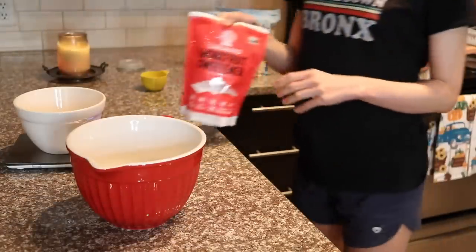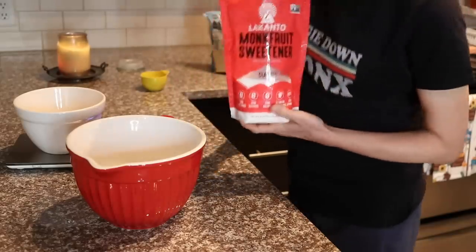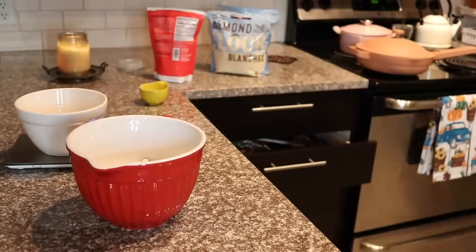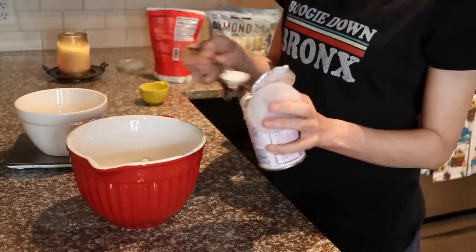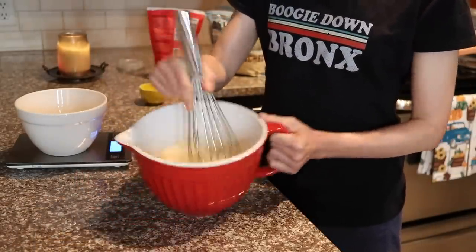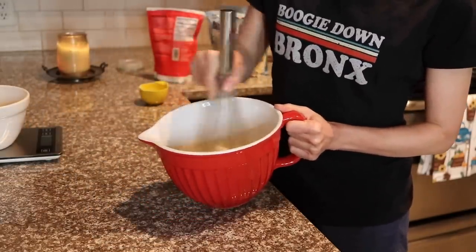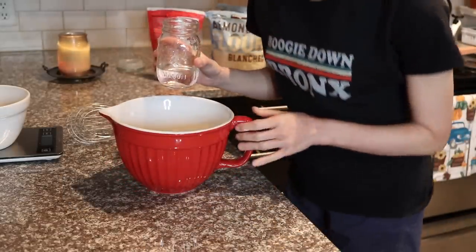Then it calls for a third of a cup of sugar — I'm going to use Lakanto — and a teaspoon of baking powder. It says to whisk everything together so there are no clumps.